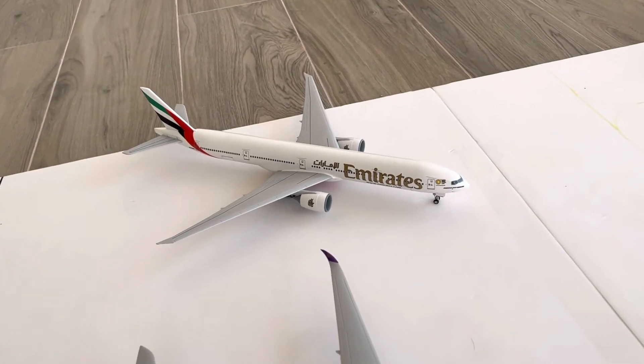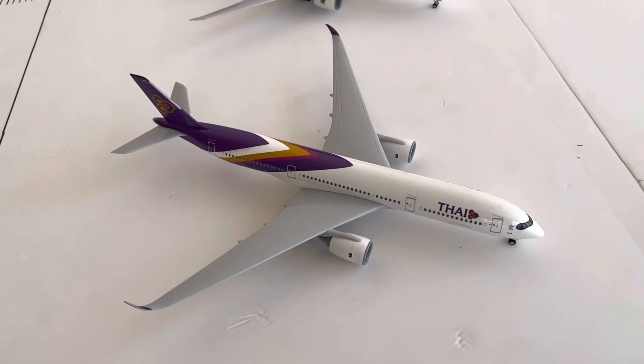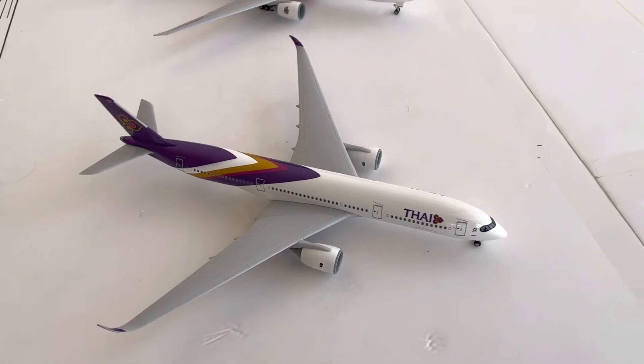This one is going to be departing from Dubai International Airport to Thailand. And this Thai 850-900 HS30 is going to be departing from Dubai International Airport to Turkey.